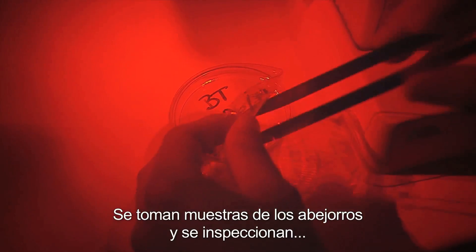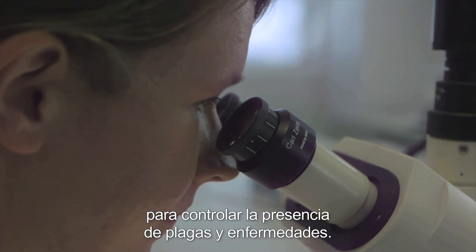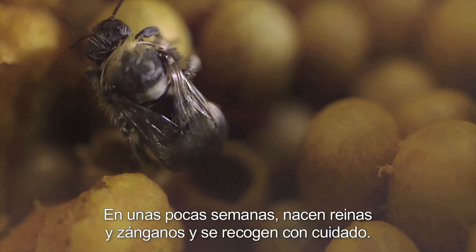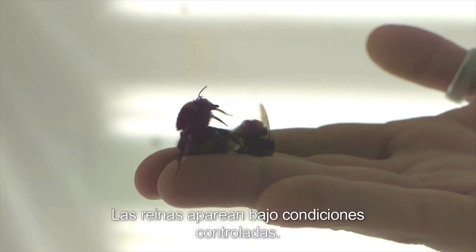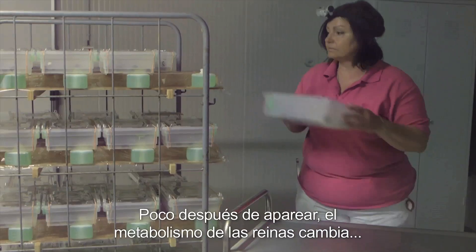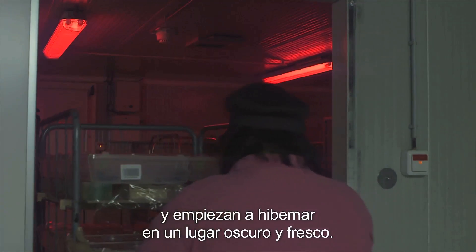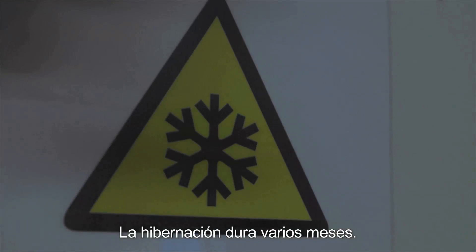The bumblebees are sampled and inspected for the possible presence of pests and diseases. Within a few weeks, young queens and males are born and carefully collected. The queens are mated under controlled conditions. Shortly after mating, the queens' metabolism changes and they begin to hibernate in a dark, cool place. The hibernation lasts for several months.